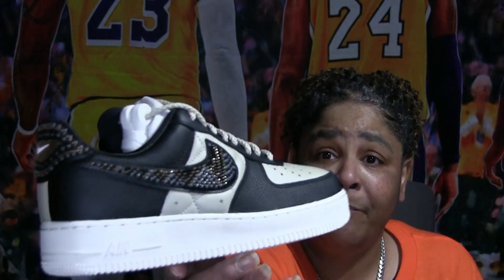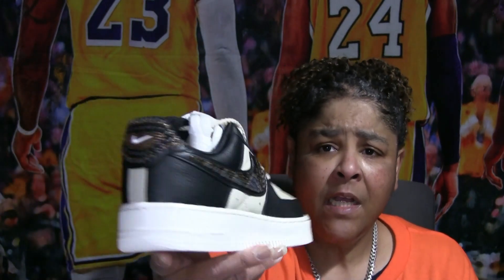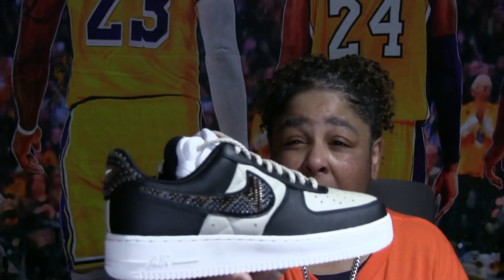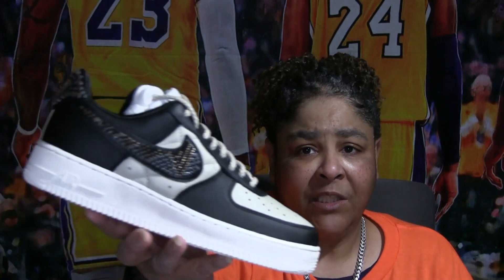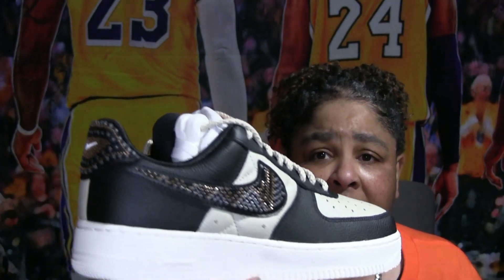These are very high quality material with beading. This was a collab with a boutique called Premium Goods — the owner, I think her name was Jennifer. These shoes were named after her daughter and her niece. Her daughter's name is Sophie, so I believe this shoe is called Sophie. It's supposed to represent their heritage because they have mixed nationality. Look at the beading — different laces, quilted leather, tumbled leather — some very high quality Air Force Ones.